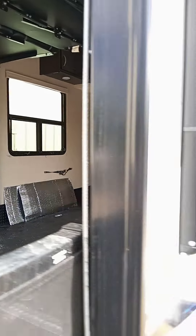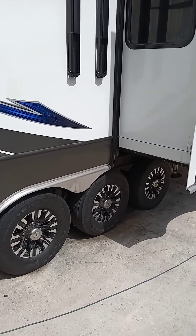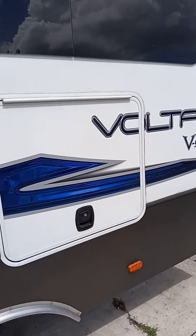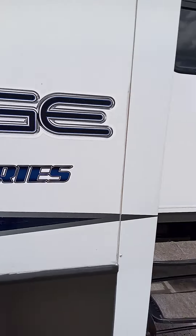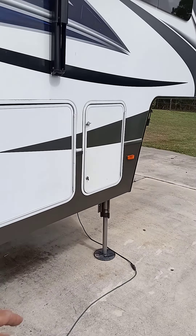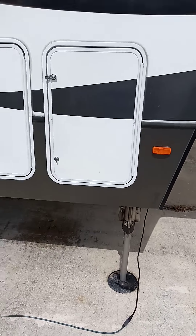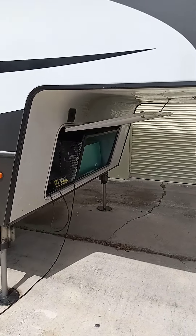Great, great unit. Gelcoat is perfect. Tires are new — they're 14-ply. There's a TV in there. This has the automatic levelers where you press the button and all the levelers go down. You can hear the generator on — 122 hours on the generator.